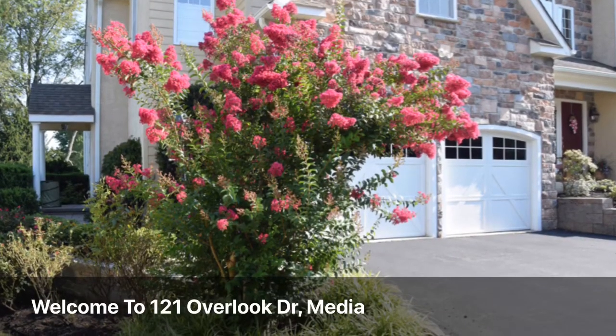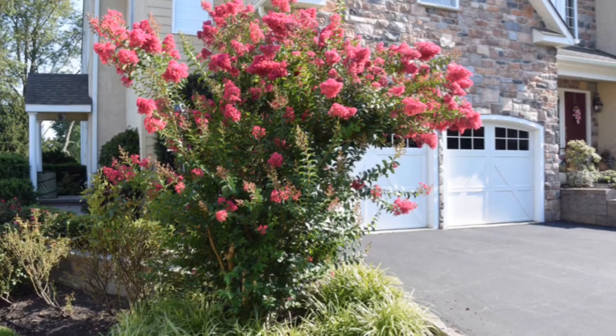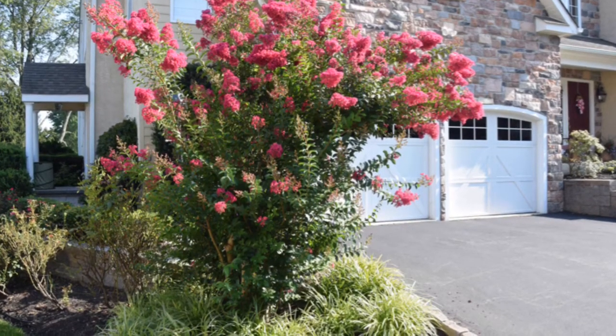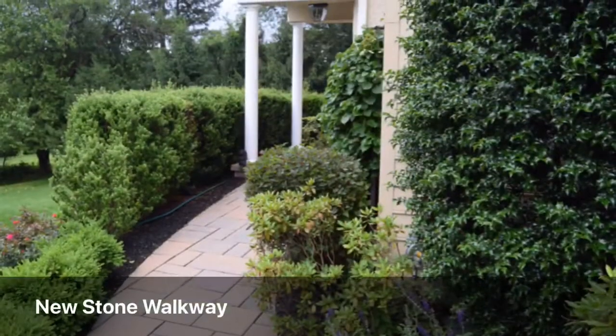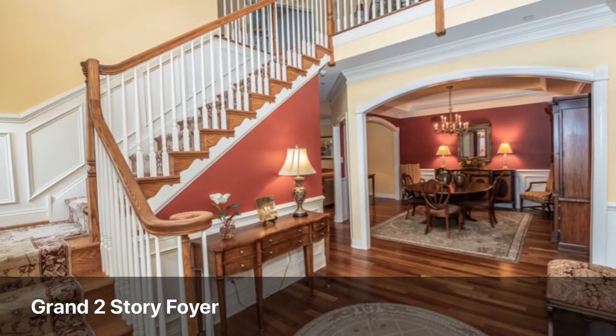Attention buyers! If you're looking for a move-in ready three bedroom, three and a half bath townhome with over 3,200 square feet, we have just the property for you. Welcome to 121 Overlook Drive at the Overlook at Palmer's Mill in Media. Beautifully landscaped, walk along the new stone walkway to the side entry.